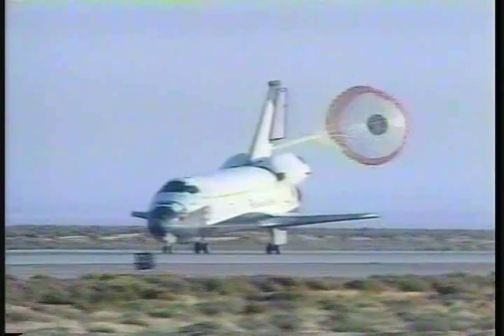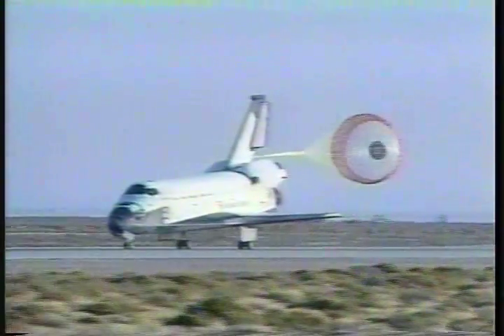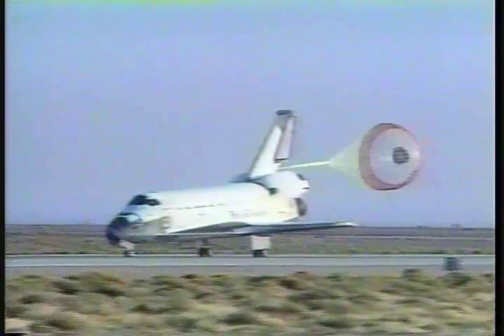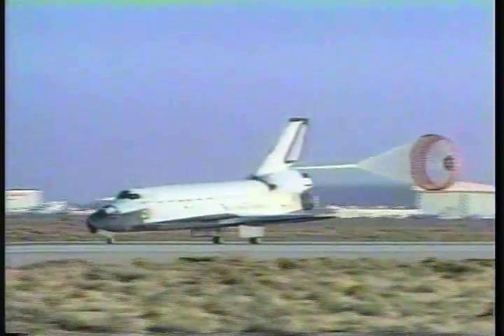Columbia is rolling out on runway 22 at Edwards Air Force Base, having traveled 5,840,000 miles and completing 14 days in space, which makes the STS-58 mission the longest flight in the shuttle program.